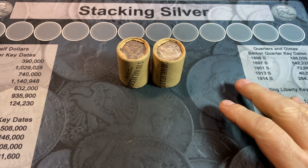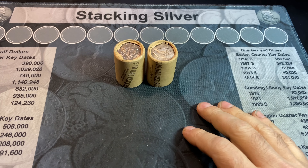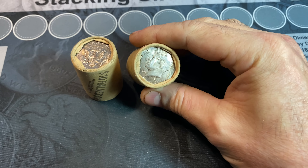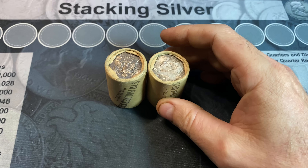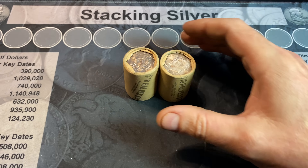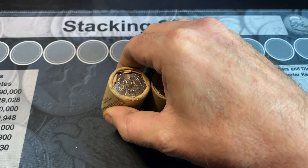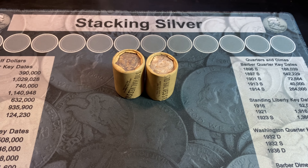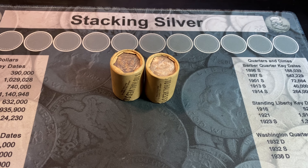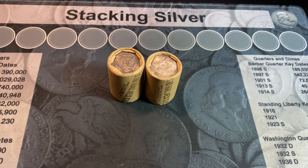On August 17th, 2021, I posted a video that had six original bank-wrapped rolls of Kennedy Half Dollars that I scored from a bank. We opened four of those in that video, but I kept two because I liked the toning of the end coins for my personal collection. That being said, I just want to get in here and open these rolls. It's time to do another variety search for something valuable in these original bank-wrapped Kennedy Half Dollar rolls.